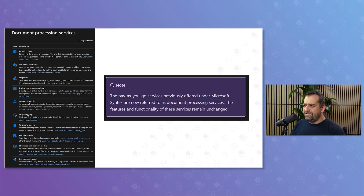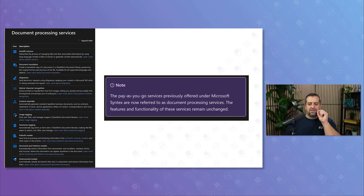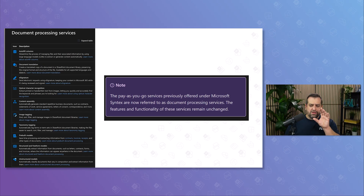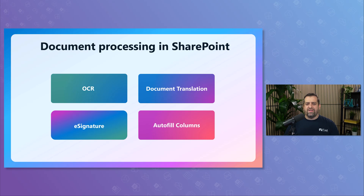Microsoft is very particular about this — you'll notice in the documentation they use a lowercase 'd' and lowercase 'p,' so it's a category, not a product name. It's just a category called document processing for M365. If you check Microsoft Learn right now, you'll also see that they use this rename to make their priorities crystal clear, which I appreciate. At the Microsoft 365 conference in May, they highlighted four services that will get the most attention going forward: OCR, document translation, autofill columns, and e-signatures.